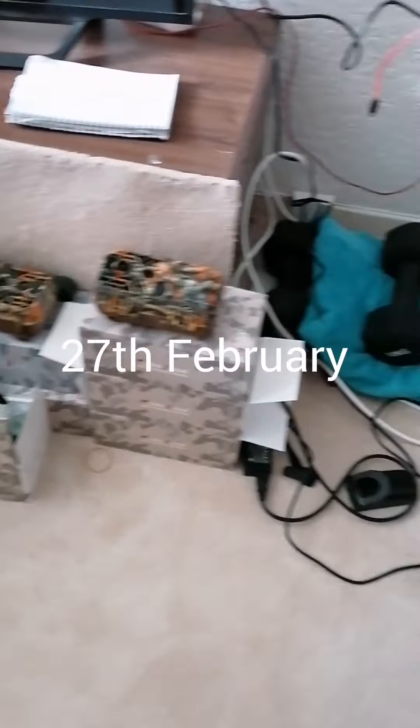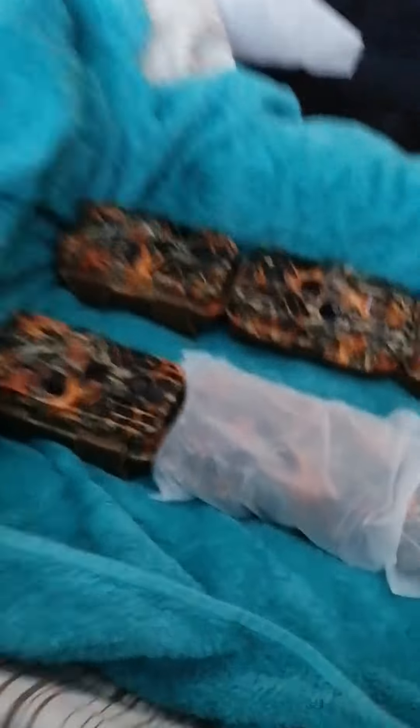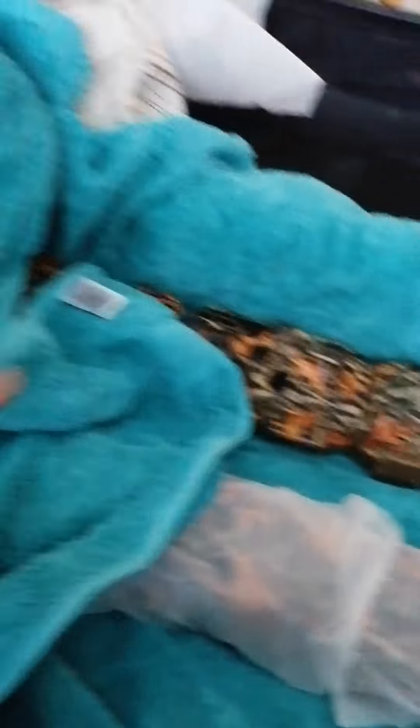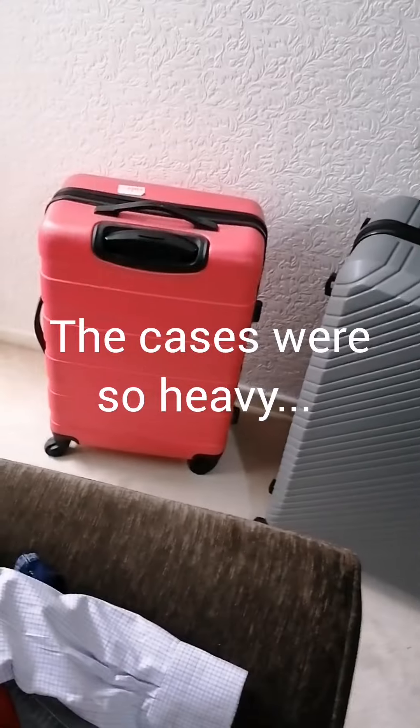Here I've got all the trail cameras, and I need to get those ones in the two boxes as well. I'm trying to put the trail cameras in the case — the idea is to wrap each individual one in a towel. Hopefully that's going to be enough protection. My case is pretty much ready to go.